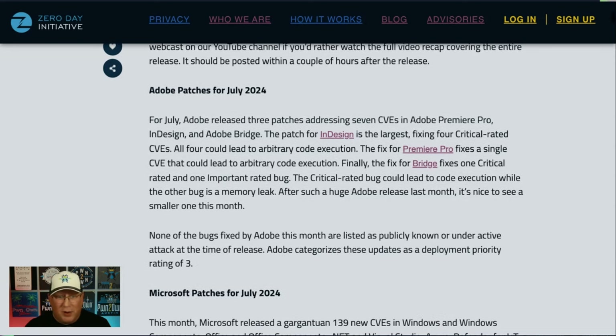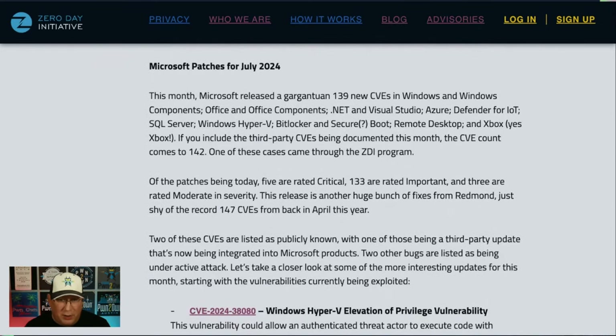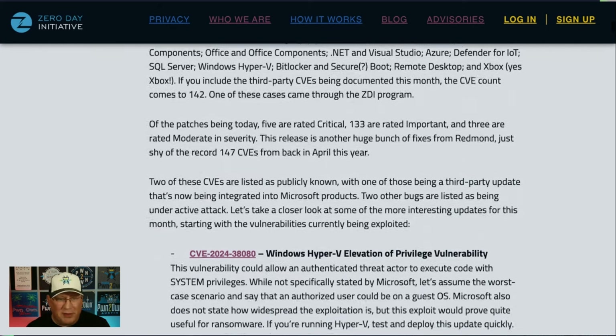Let's migrate now to the Microsoft patches where we have 139 new CVEs plus four external CVEs — that's 142 we need to cover in pretty much everything. There's a question mark by Secure Boot — I'll get to that. And yes, even some Xbox bugs in this. Let's go to the two bugs that are under active attack first.